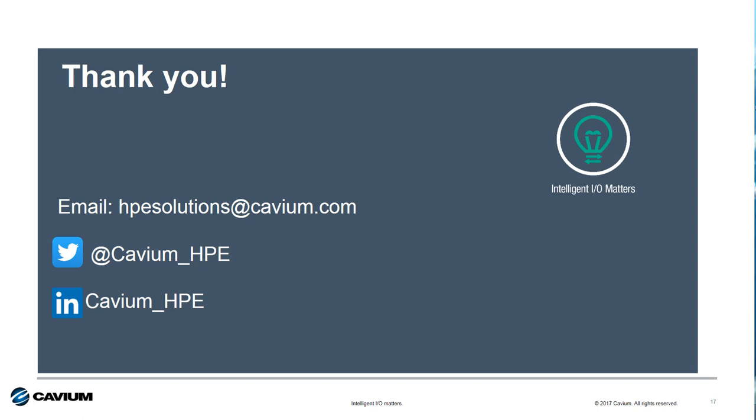Well, that's it for this session of Intelligent IO Matters. I want to thank you for your time and attention. If you have any questions or need any help, please reach out to us via email, Twitter, or on LinkedIn. Have yourself a wonderful rest of your day.